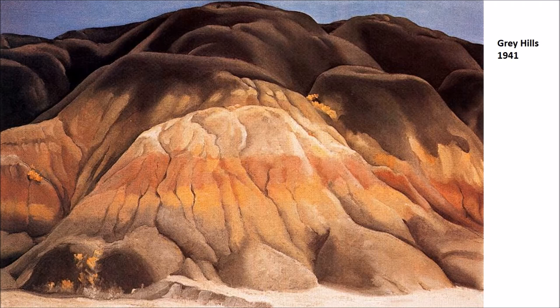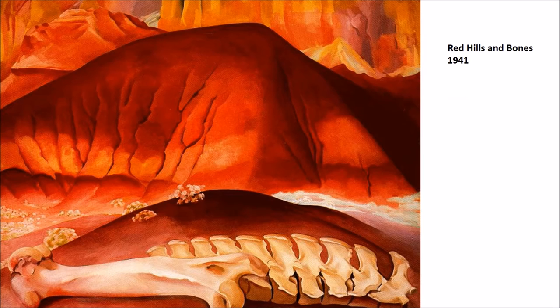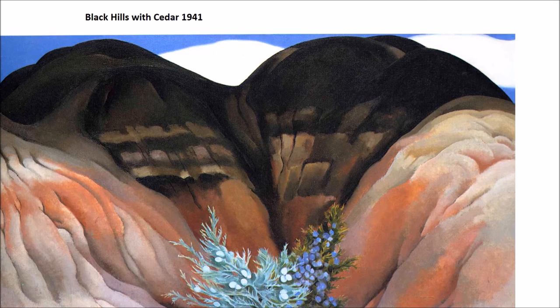The Gray Hills from 1941 shows the regional landscape she would see. Red Hills and Bones features that wonderful shape you get from the landscape — much of this comes from the very dry nature of the desert and the eroding wind that slices into things, creating crannies. With the bones placed in front, you get this powerful relationship between the two objects.